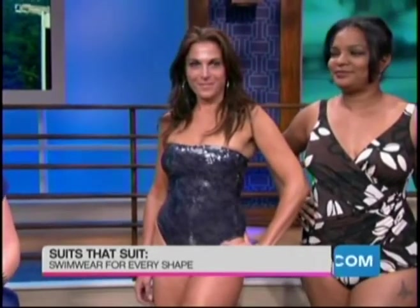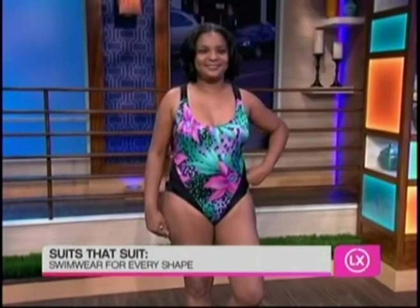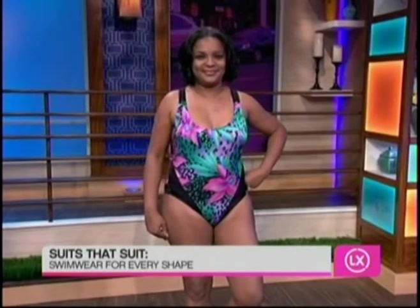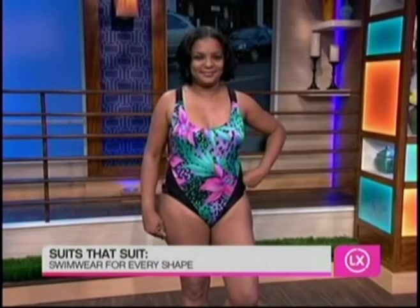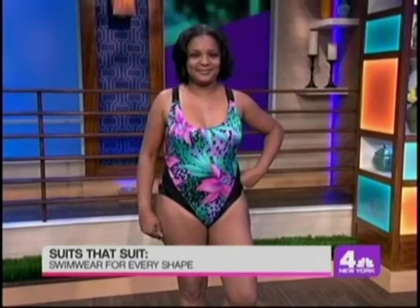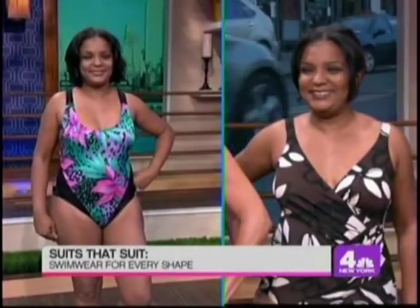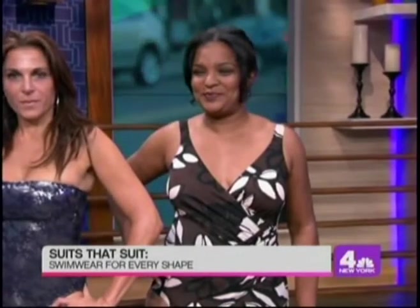Our next model is Crystal and this is about finding a flattering bathing suit for a fuller figure. First she's in this kind of ill-fitting suit — it really doesn't flatter her curves and the print draws attention to the wrong places. So we put her in the Miracle Suit, which makes her look a full size smaller and slenderizes her waist. That's from Brasmith and it's $130. Amazing — and I even like the print better. She can really rock a great print.